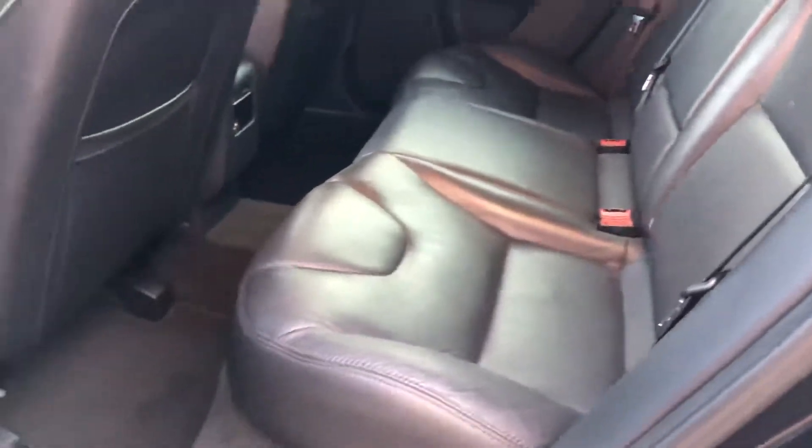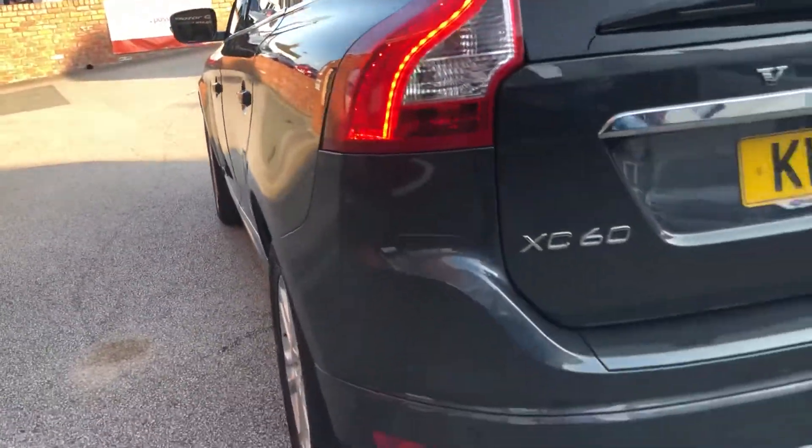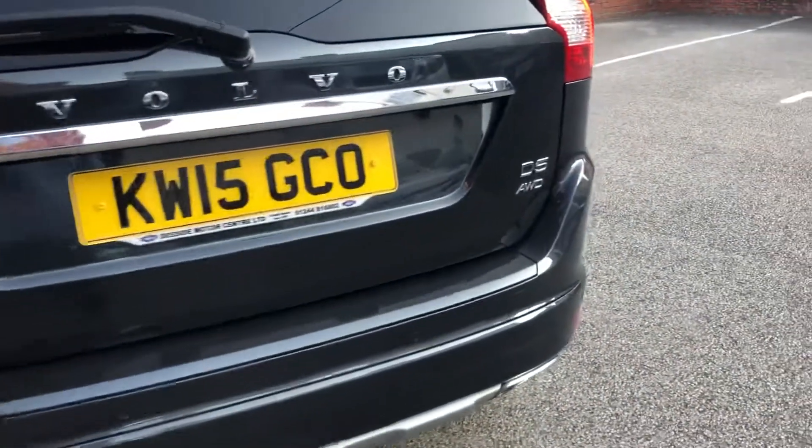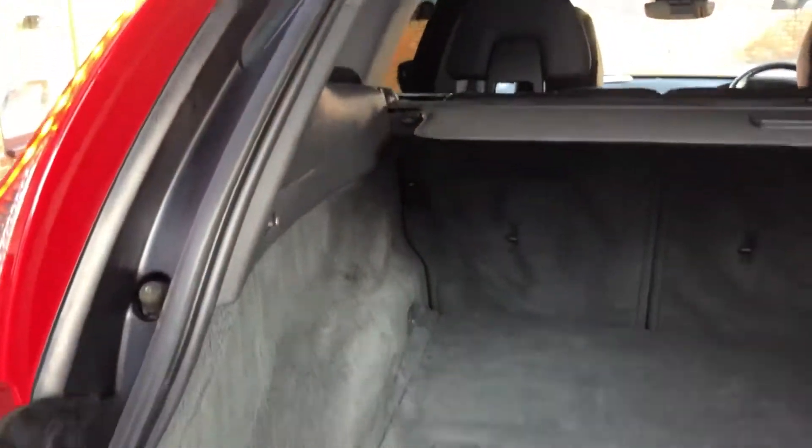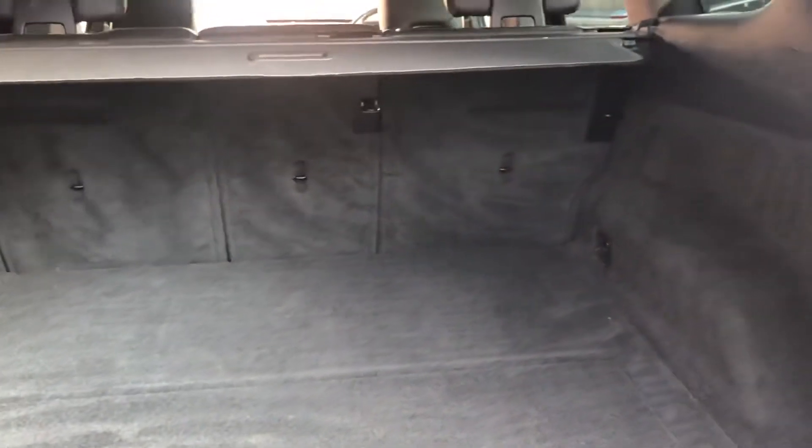We've got our interior, electric windows all around, with ISOFIX. We've got parking sensors, the D5 all-wheel drive, remote tailgate, inside foot area, and we've got the load cover.